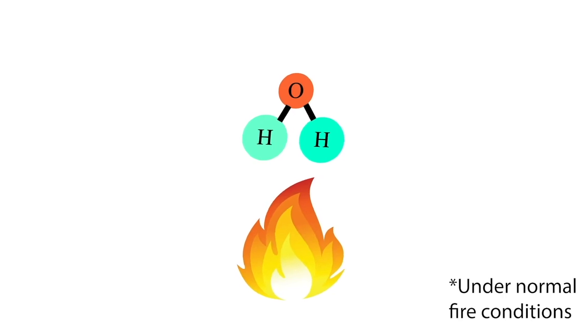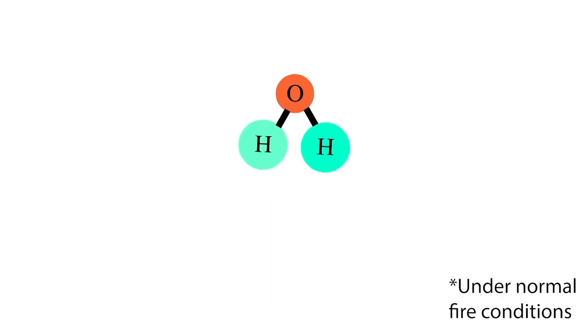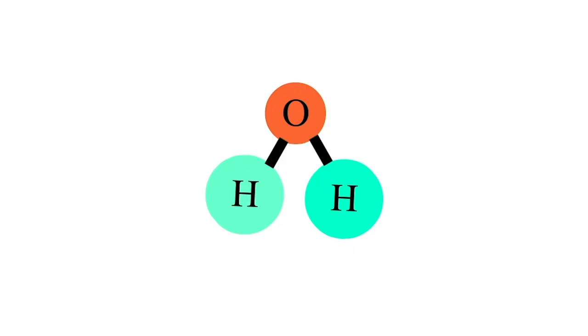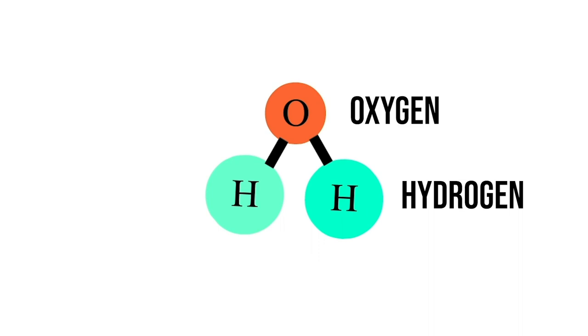Now this is the case for most fires — in fact just about every fire we put water onto, water stays as H2O, puts the fire out, and everything gets better. But in the case of magnesium, when we put water on the fire, the fire actually breaks the water down into its base elements — hydrogen and oxygen — and then uses the oxygen from the water to further oxidize the fuel and allow the magnesium to continue burning.